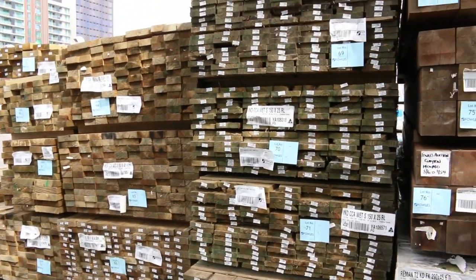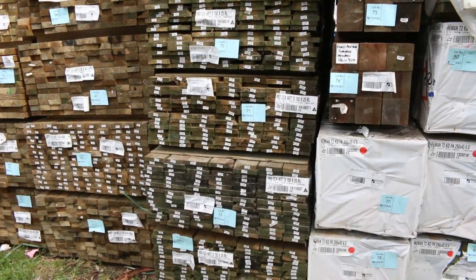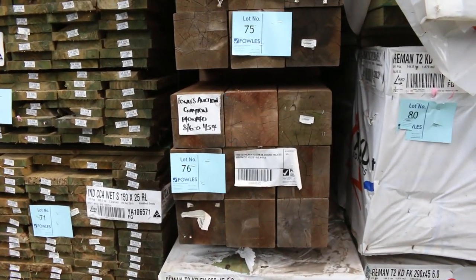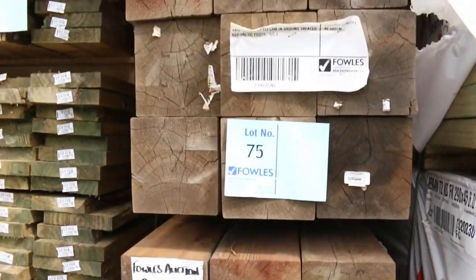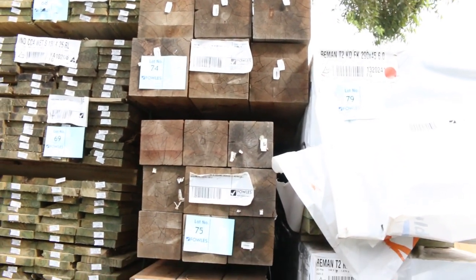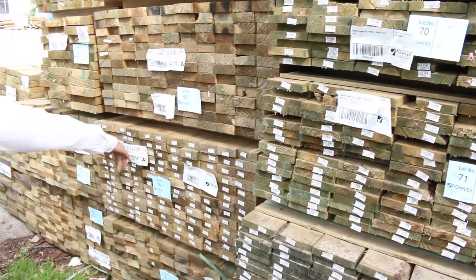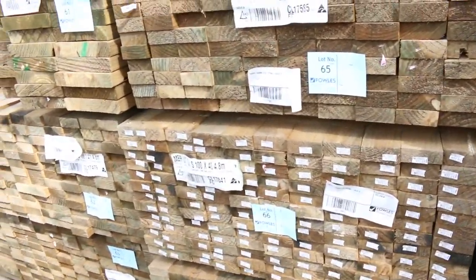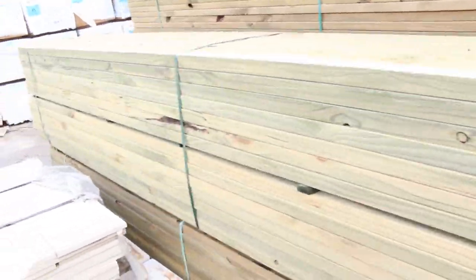Heaps and heaps of treated timber — we've got the six by one plinth board for fencing. There are some beautiful big laminated treated Baltic pine posts — they're doozies, probably going for about half their retail price. And there's the 100 by 40 rough sawn for fence rails, which has been going out at bargain prices, plus heaps of beam sizes in treated as well.